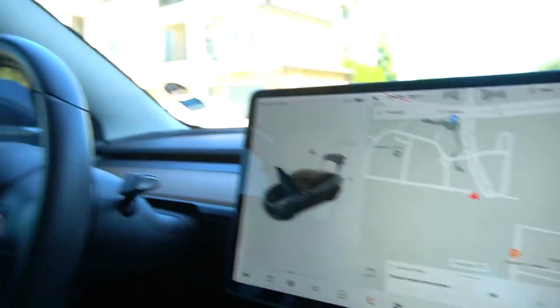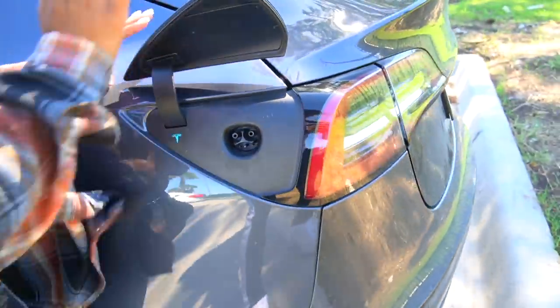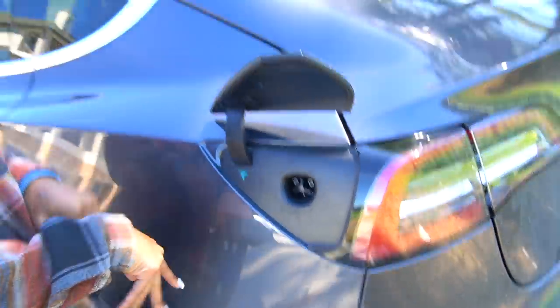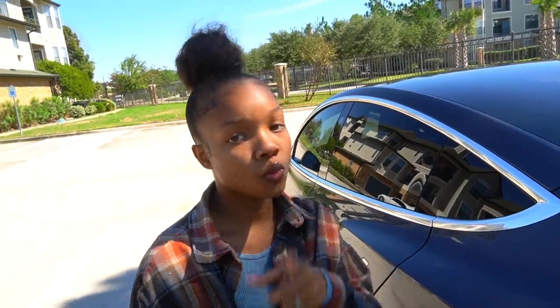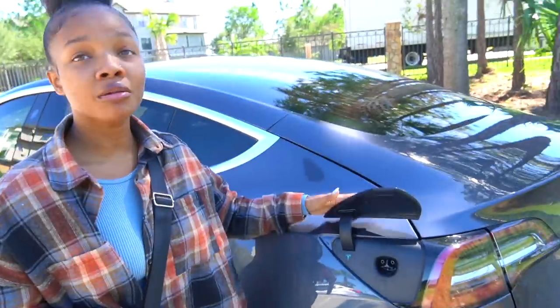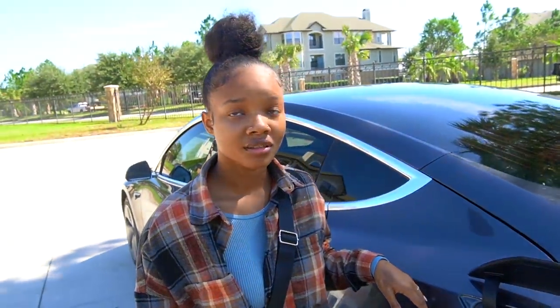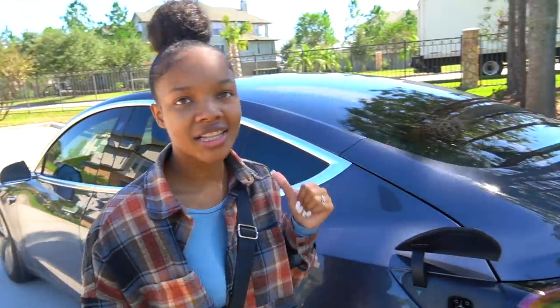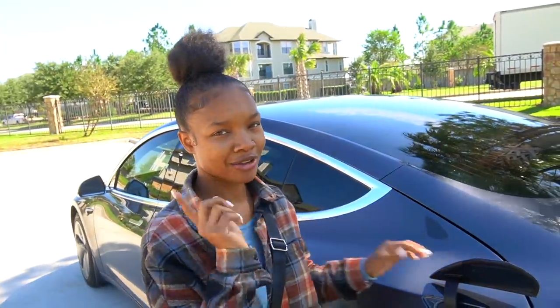Now we're going to the back of the car. Jimmy's going to drive because I'm a little scared. About that charging port — this is the only way the car moves. If it's dead we're messed up, so we charge through here. Don't close it by hand — you gotta close it from inside the car, or you could damage it. That's how you know I don't do the charging.